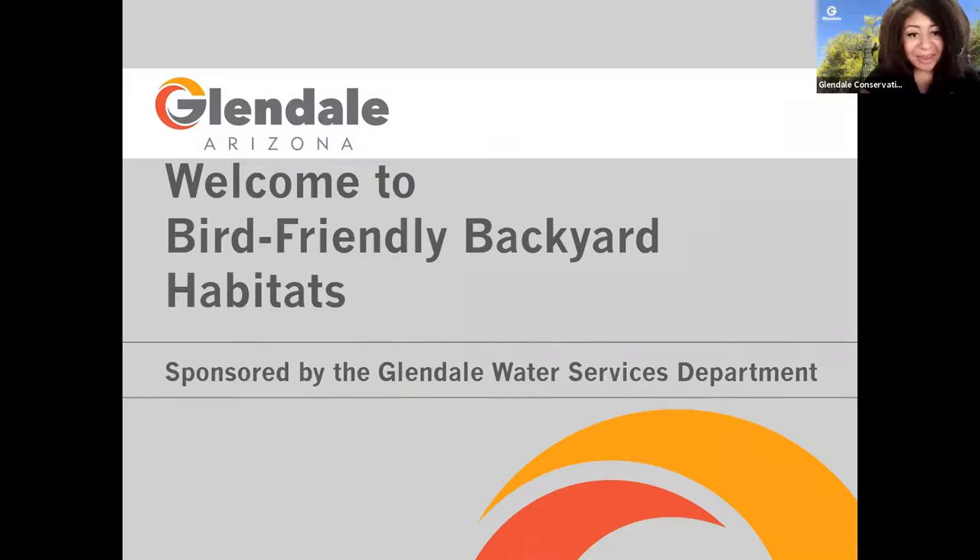Good evening, everybody. My name is Omine Abu, and I work for the City of Glendale Water Services Department. Joining me tonight is Joanne Toms, who also works for the City of Glendale Water Services Department, and Jim Consoloy.